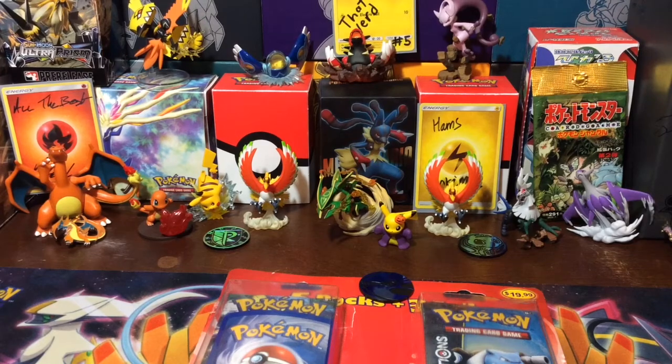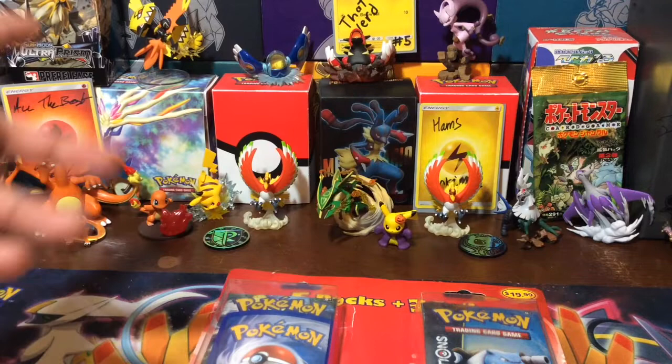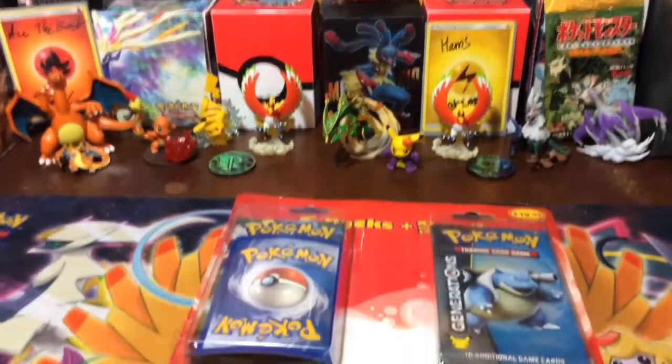Welcome back Pokemon Treasure Hunters to another episode of Pokemon Treasures. On today's episode, we're doing another Worth It Wednesday with some of our favorite product from Target, which is these five. We actually ended up getting some Generations, so that's why we picked up this set. Let's crack it open. Is our Worth It Wednesday going to be worth more than $20, or are we going to bust?